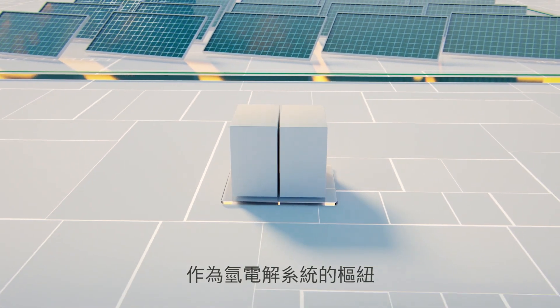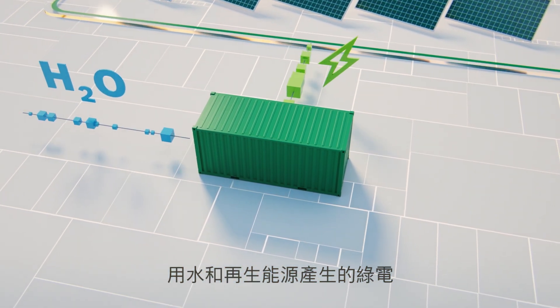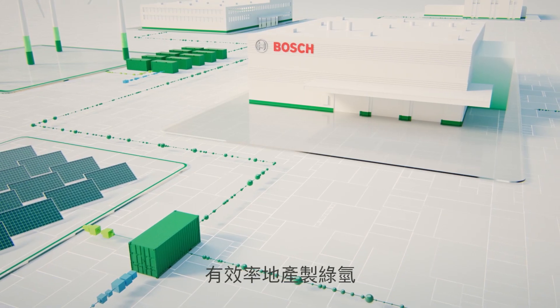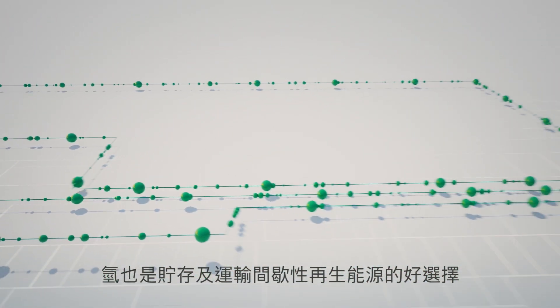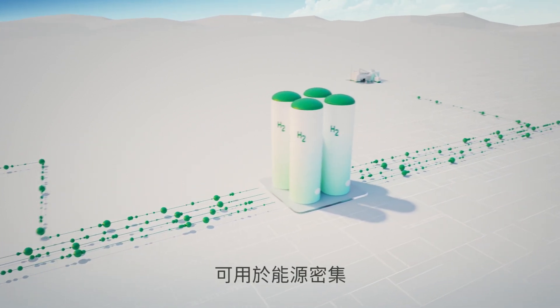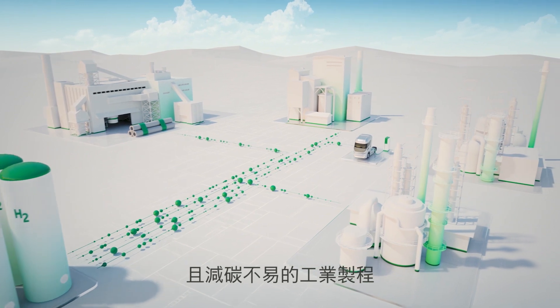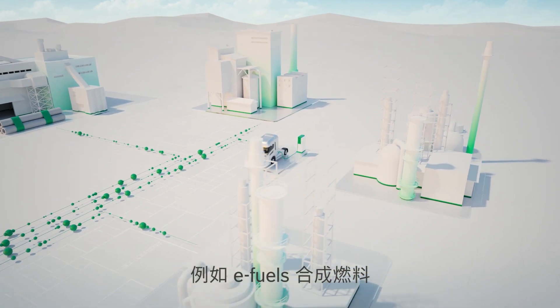forms the heart of an electrolyzer system in which water and electricity from renewable energy sources are used to produce green hydrogen efficiently. Hydrogen is excellent at storing and transporting intermittent renewable energy. It can be utilized in energy-intensive industrial processes that are difficult to decarbonize, and in the production of hydrogen derivatives, such as e-fuels.